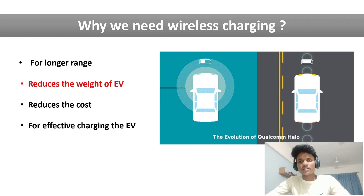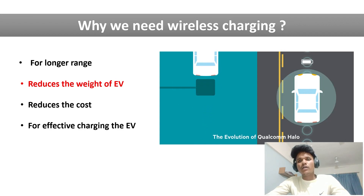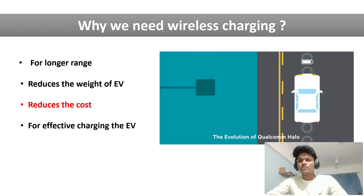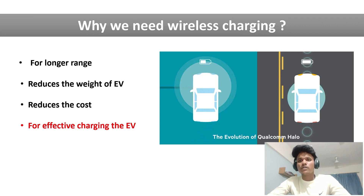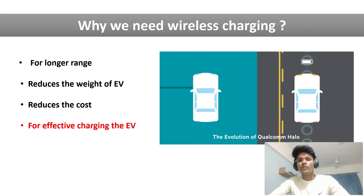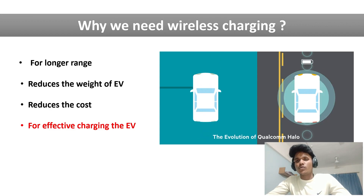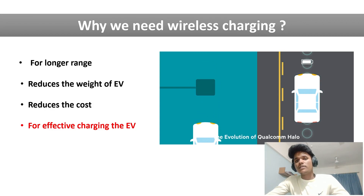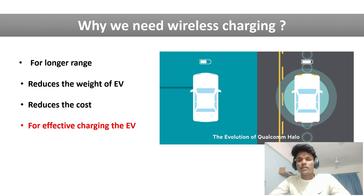The wireless charging plates are placed inside the road, so while the vehicle is driving, it also gets charged automatically. Because of this, we do not need a large battery pack — a medium battery pack is enough to drive the electric vehicle, and overall the vehicle's weight is reduced. This also reduces the cost, since a smaller battery pack means lower cost. Finally, by using the wireless charger, we can charge the electric vehicle more effectively — whenever the battery gets discharged during driving, it is automatically recharged as the vehicle passes over the wireless charging road.